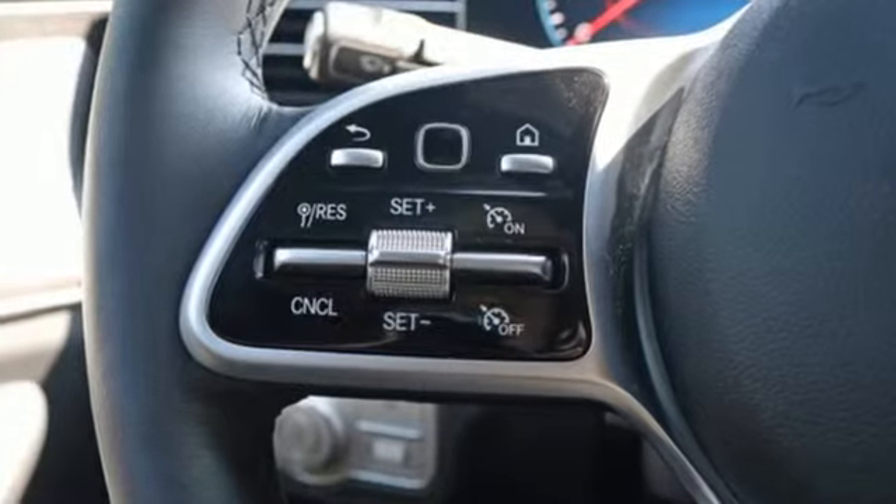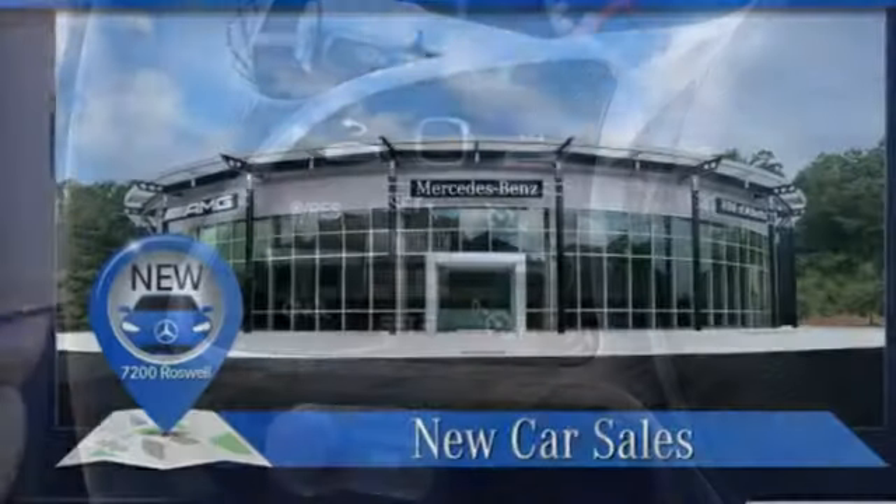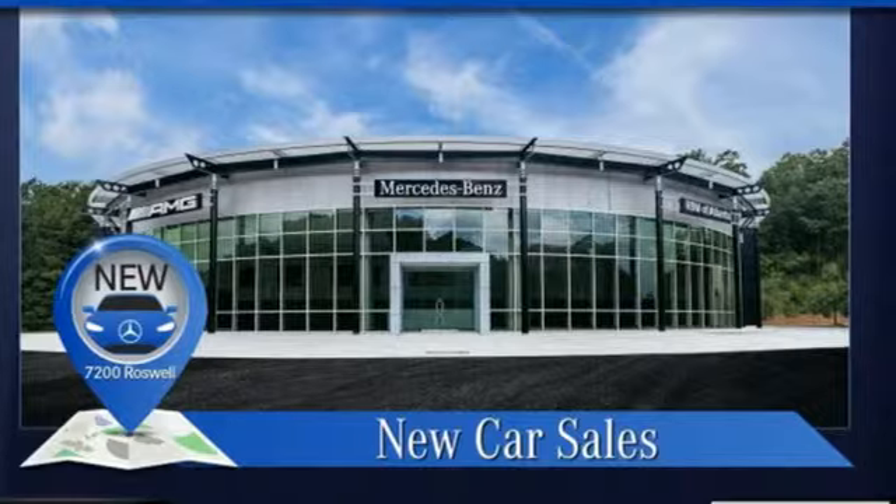High style, high performance, Mercedes-Benz. There's even more to see in person. Take it for a test drive today.